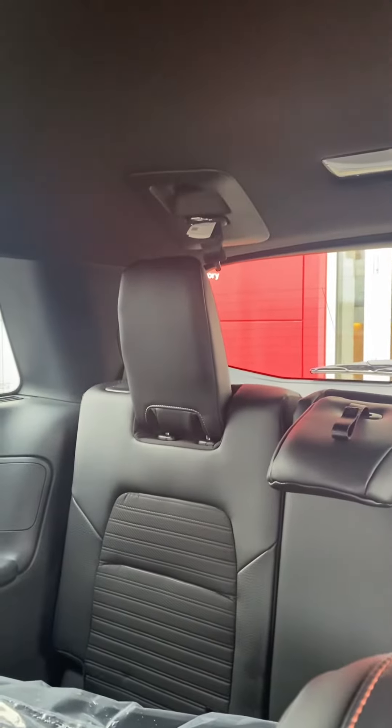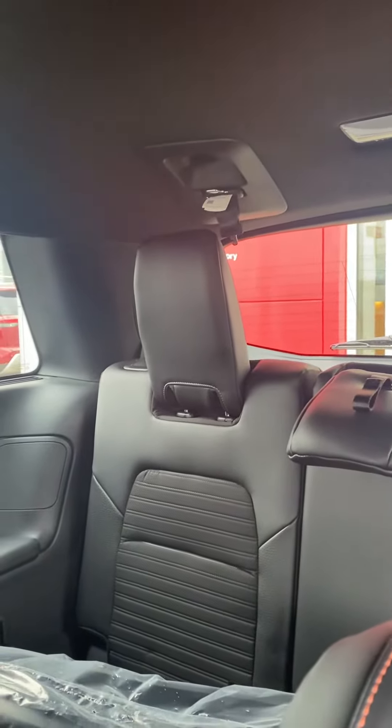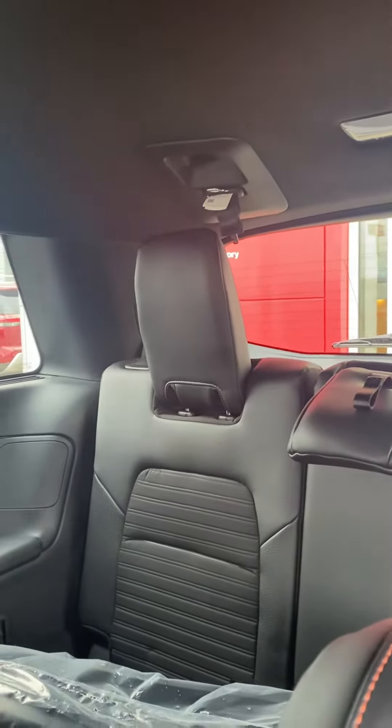Here are your second row controls. Looks like you do have some heated seats and your power sources. I believe this might be the removable console — I'm not 100% sure. You do have your second row circulation and air vents.